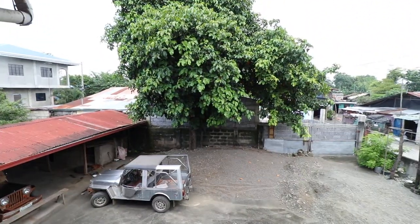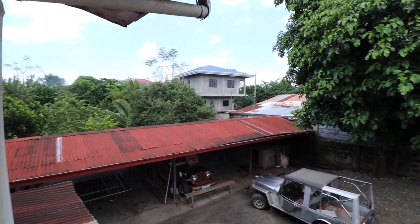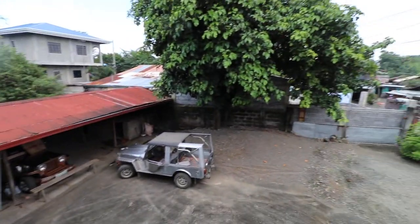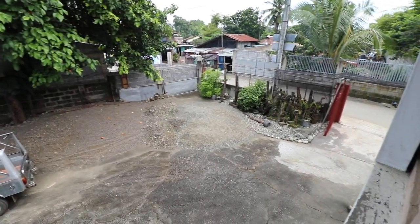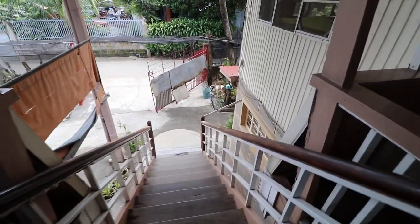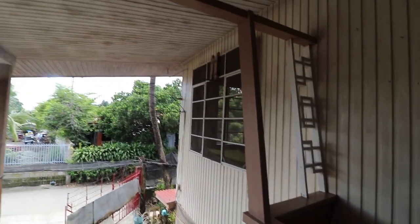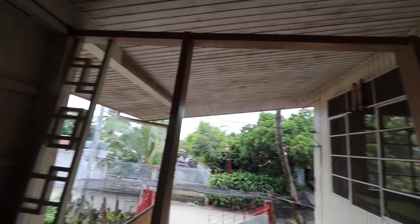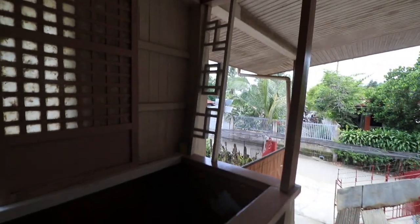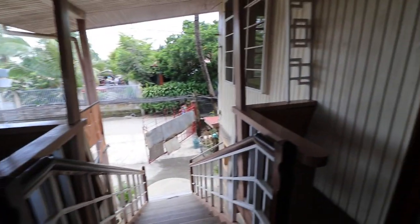Welcome to the Philippines and welcome to San Leonardo, Nueva Ecija. This is where my mom was born and where my grandma lived. This is a really old house — I think it's around 45 to 50 years old. There are a lot of small little details that I really want to capture on video so I can remember them, because this is part of our childhood.